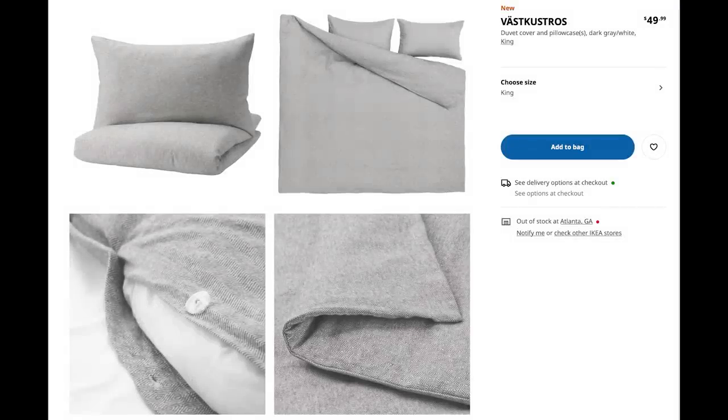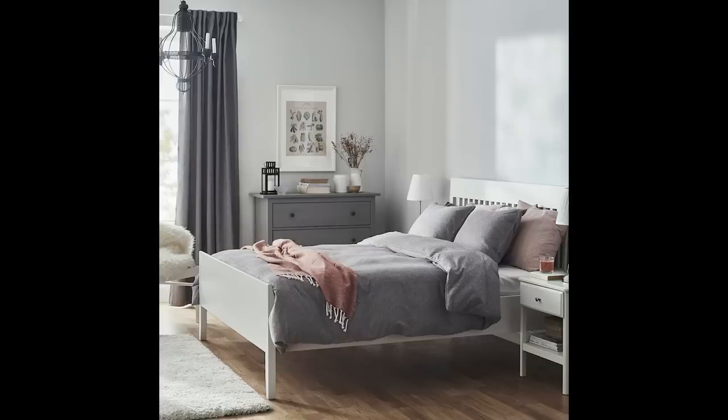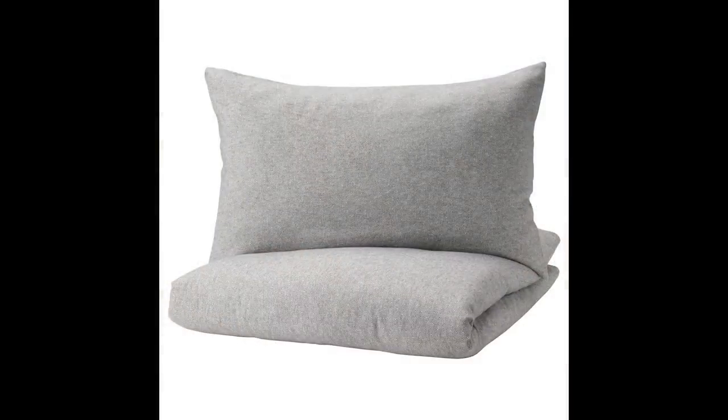First up, we have the Vast Kustros — it is a really pretty and so chic duvet cover and pillow set. If you look really closely, it has a gorgeous chevron pattern. It's really subtle and I absolutely love items like this because you can take this home; it's so warm and cozy and it will give you an instant new look to your bed, but it's only $49.99. We absolutely love the bedding from Ikea — it's always so soft and so high quality for the price.